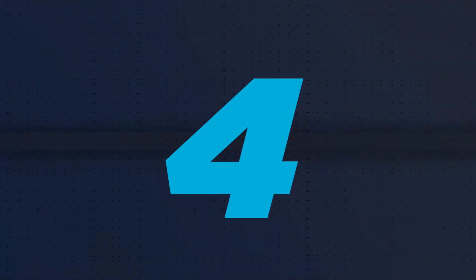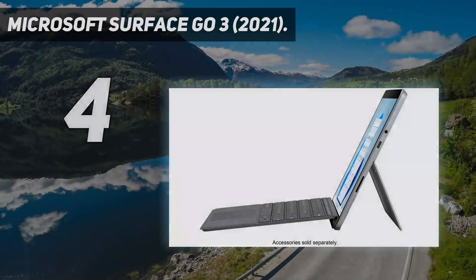Coming in at number 4: the Microsoft Surface Go 3, 2021.